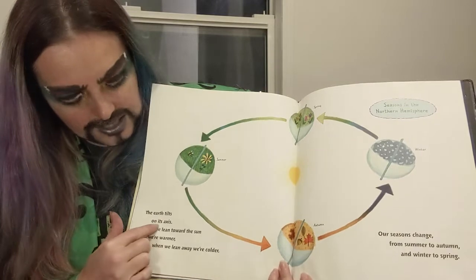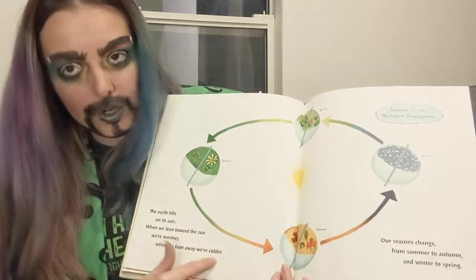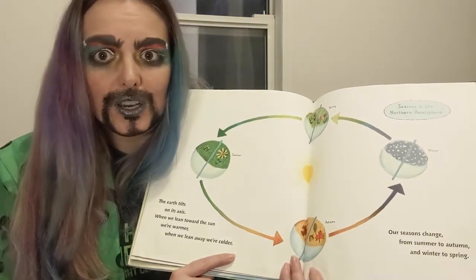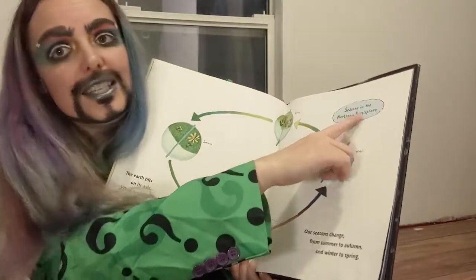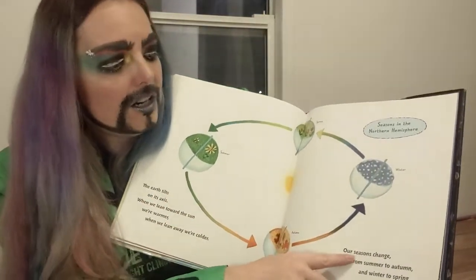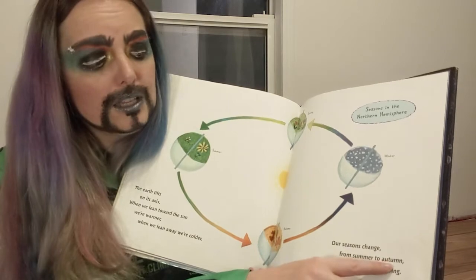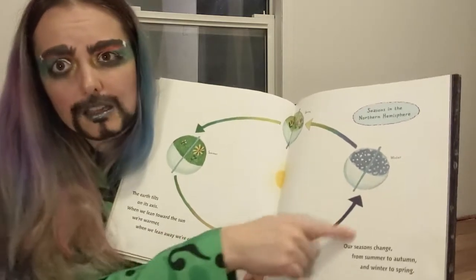The earth tilts on its axis. When we lean toward the Sun we're warmer; when we lean away we're colder. So right now here in Saskatoon, do you think we're leaning towards or away from the Sun? If you said away, you're right — that's why we're getting the snow and we have shorter days. So seasons in the Northern Hemisphere — that's where we're at — our seasons change from summer to autumn and winter to spring. Right now we're in the change from summer to autumn, and we're almost at the autumn to winter part.